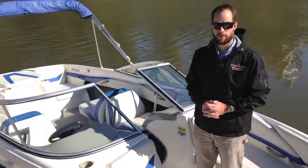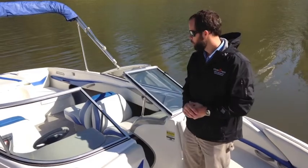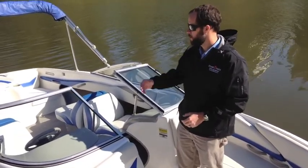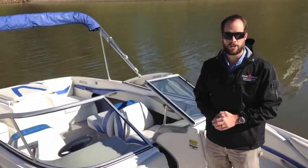It is the turnkey start version, so you just turn the key and it starts. The upholstery is in reasonably good condition. It has a bimini top, and also has a full mooring cover. The trailer has new tires. Come by and check it out at the Memphis Boat Center and watch it run.